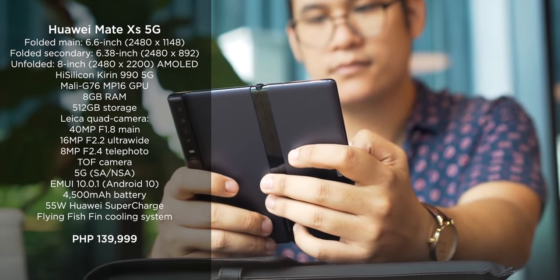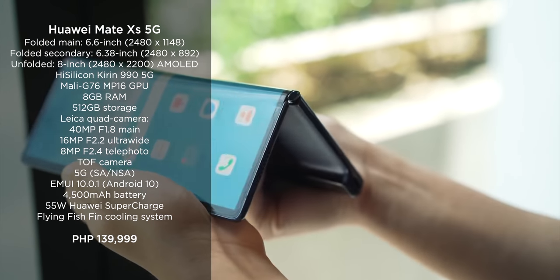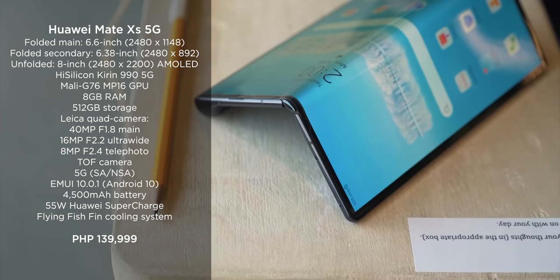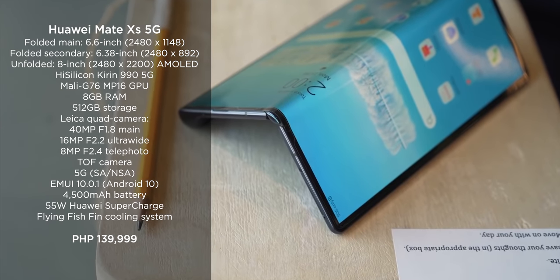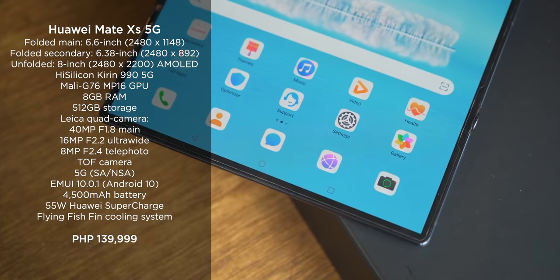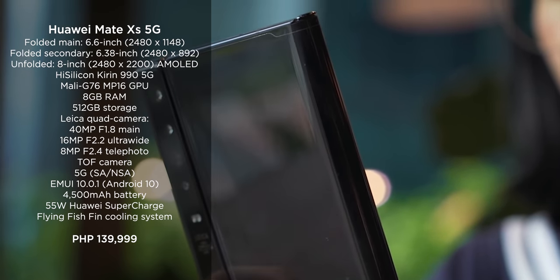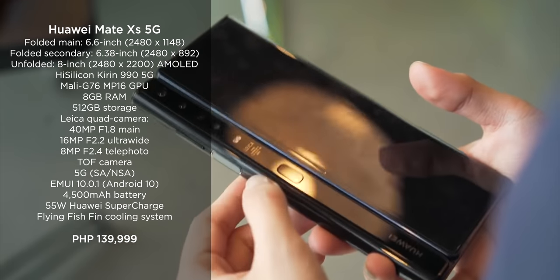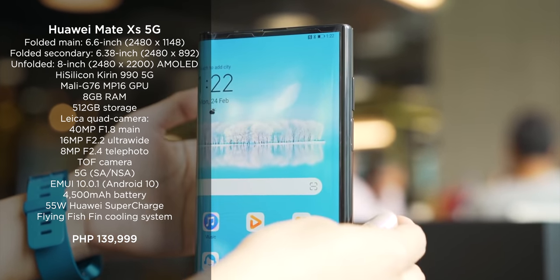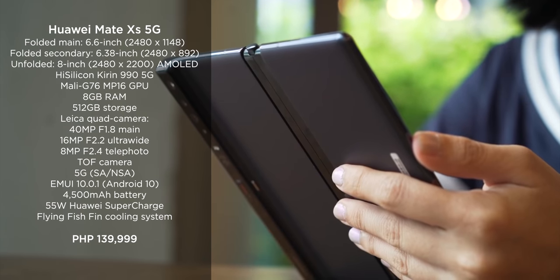The only 5G-capable foldable phone currently available in the Philippines is the Huawei Mate XS 5G. One of 2020's best-designed foldable smartphones, it offers a massive 8-inch OLED display when unfolded. It packs a high-silicon Kirin 990 CPU, a Mali G76 MP16 GPU, 8GB of RAM, 512GB of internal storage, quad rear cameras, and a 4,500mAh battery. It's priced at a hefty 139,999 pesos.